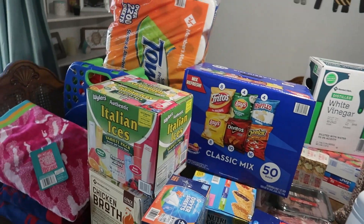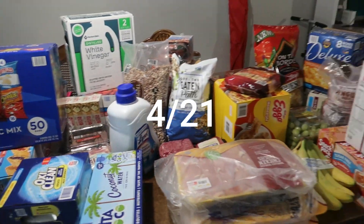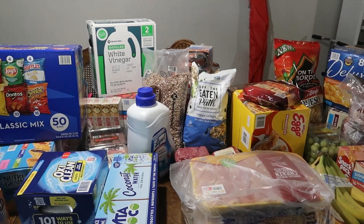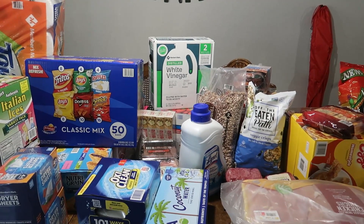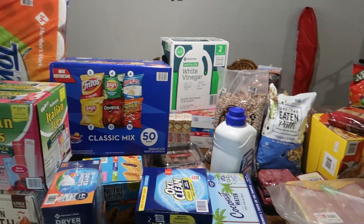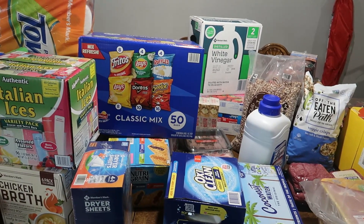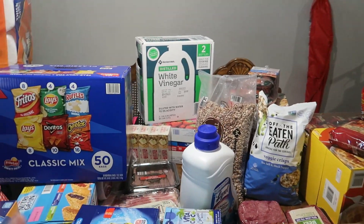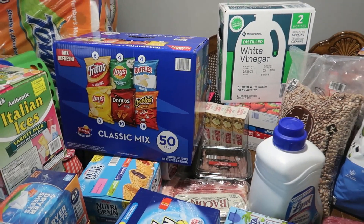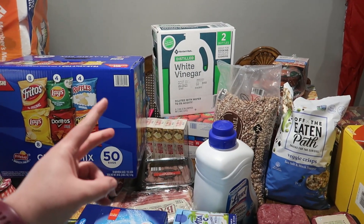Hello everybody, welcome back to my channel — and welcome if you're new! Today I have a massive Sam's Club haul to share. This barely fit in my trunk, partly because we forgot to take out three bags of sand for our new pool pump. We are a family of five with three kids, myself, my husband, and three cats. We're also taking a trip soon to Texas and going to the beach, so not all of this is grocery-budget related.